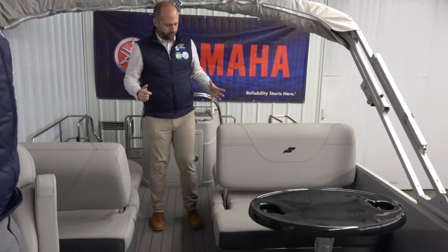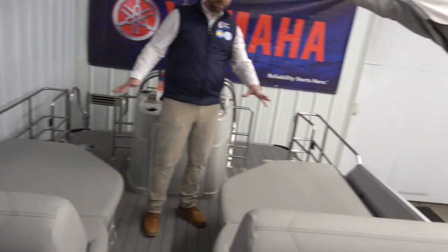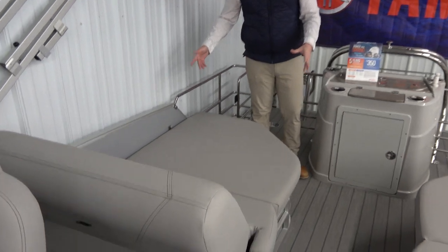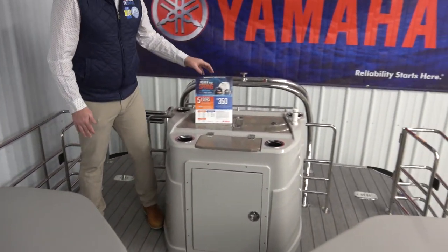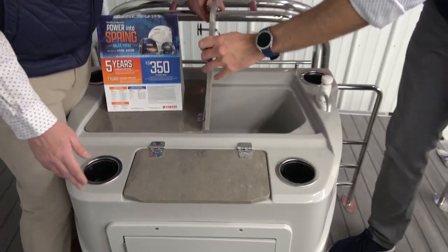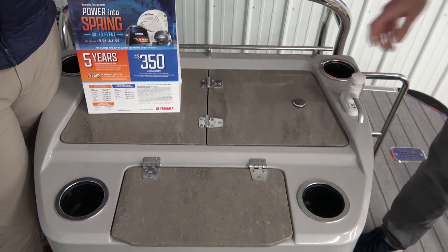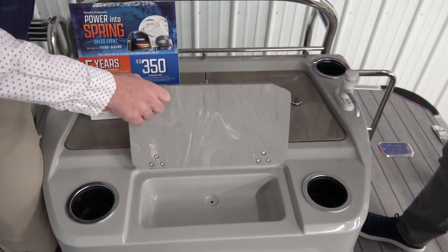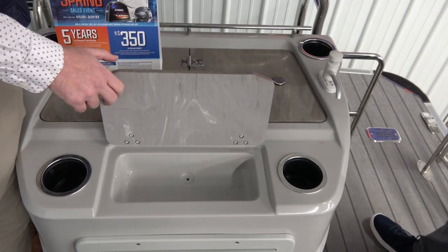There are also two cup holders built right into the sidewall — so places for your drinks and your food when you decide to slow down on the water. Further back, these seats swing back to reveal matching sun beds so everyone gets their own space. And we cap it off with a really cool convenience station in the back — a great place to put fresh water, rinse drinks, add ice — it drains right out the side of the boat.